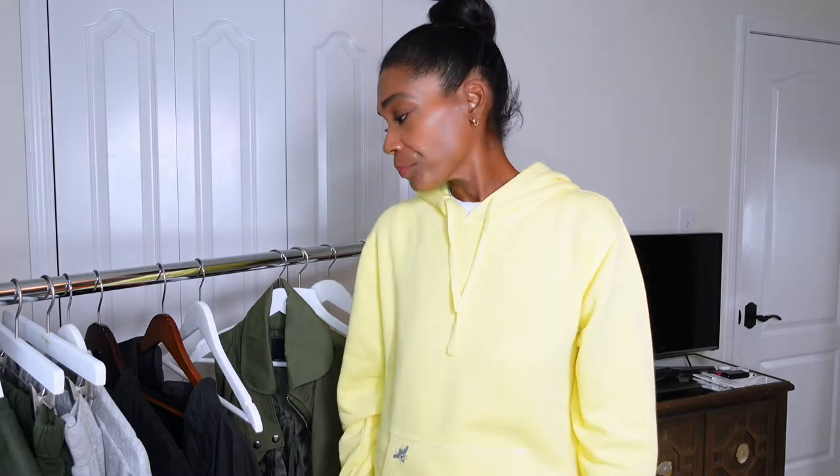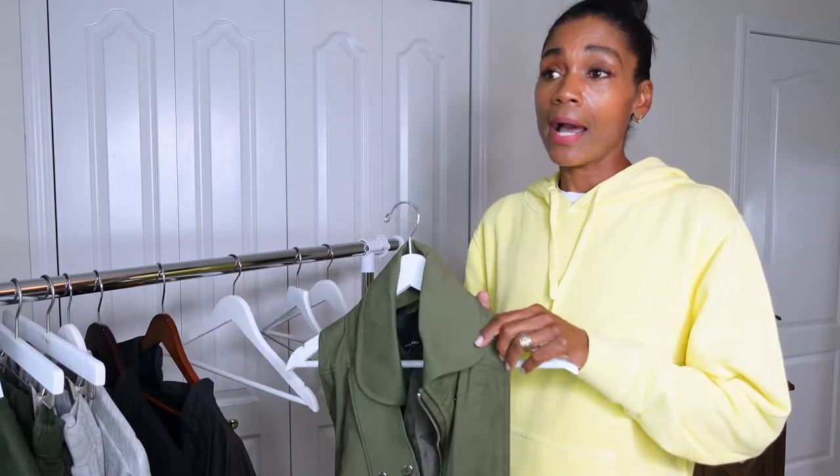I cleaned up my closet and created three piles — one for Goodwill, a few things I'm consigning with The RealReal, and then items RealReal won't take I'm selling through ThredUp. I call ThredUp a really nice thrift consignment online shop — you'll find some really nice quality, well-cared-for things without crazy prices.